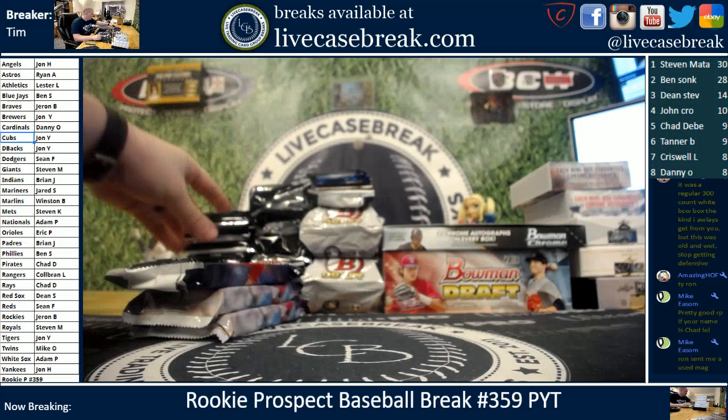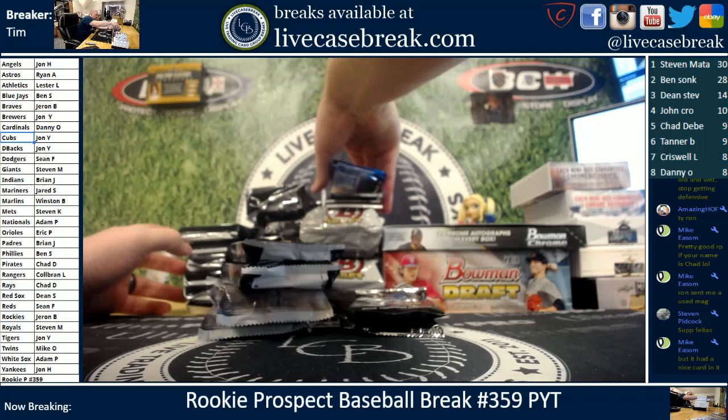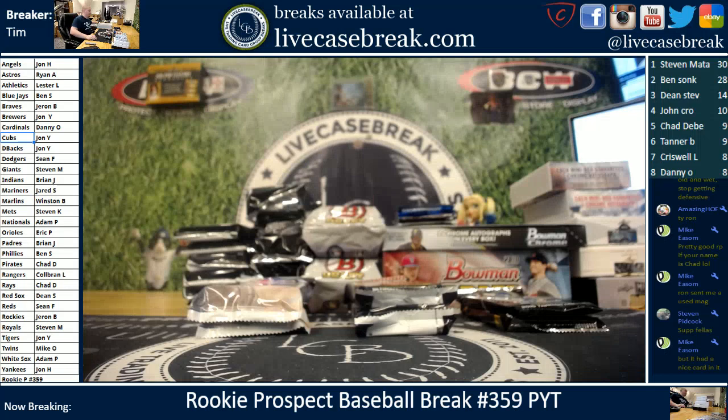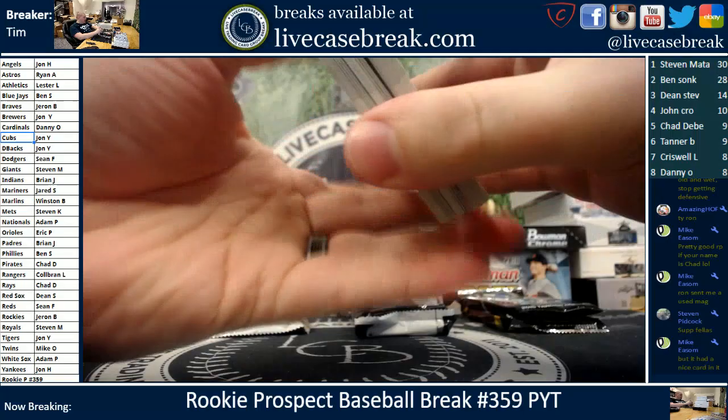We've got the super J's and the jumbos ready to go as well as the hobbies. We're not missing a pack here — there's Draft, there's 15, there's 17. We begin — we sent Chad a used mag once, turned into LCB lore. We're zoomed in, all right. 18 Bowman.